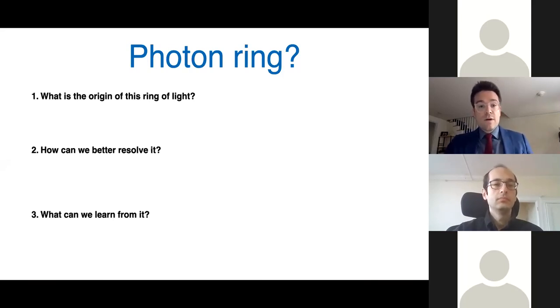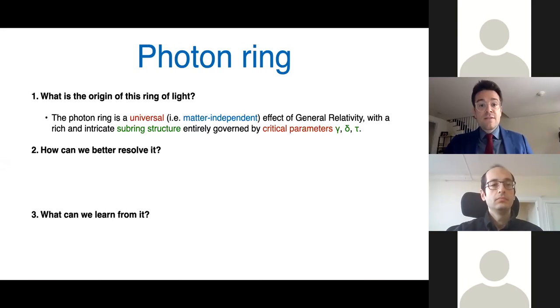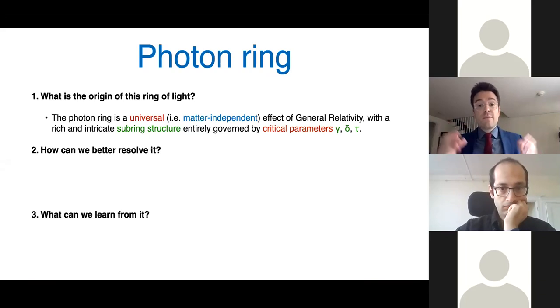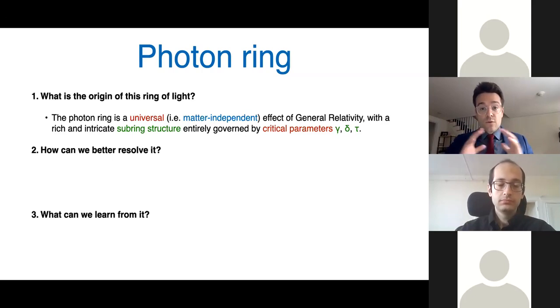Those three questions — what is the origin of this ring, how can we better resolve it, and what can we learn from it — will be the subject of this talk. The photon ring is always present because it's a universal, matter-independent feature of general relativity. It appears because of gravitational lensing due to the presence of the black hole, independent of the fine details of the astrophysical source. Because it's governed by general relativity, this ring has a rich and intricate subring structure, completely characterized by critical parameters gamma, delta, and tau, which we have derived in the last year.